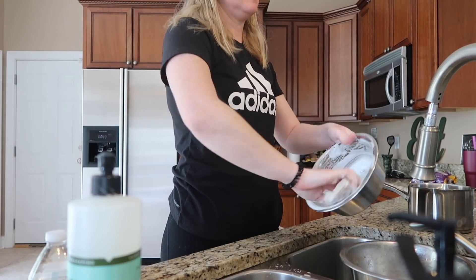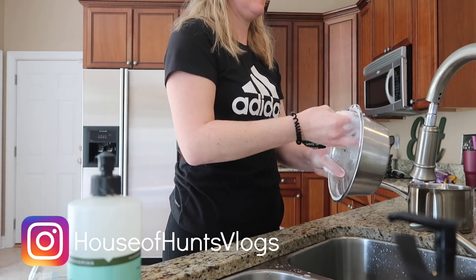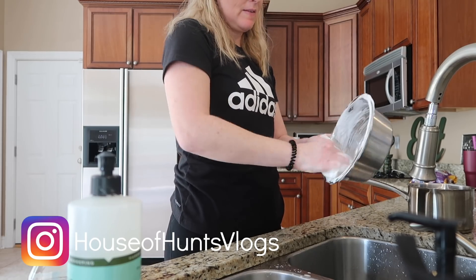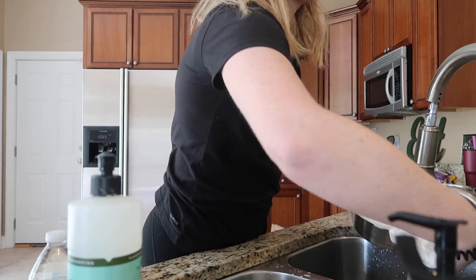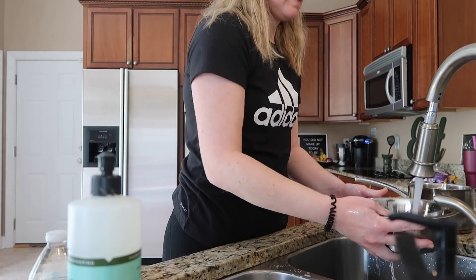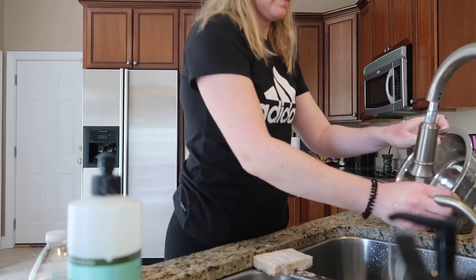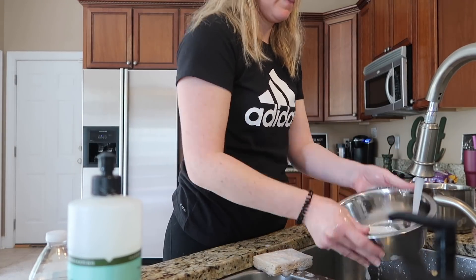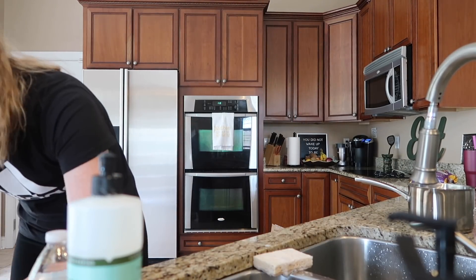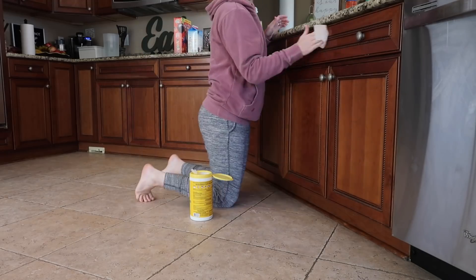Once a month I clean out River — who is our dog's bowls — and I put them in the dishwasher. I do rinse out his bowls more than just once a month, but as you can see I am scrubbing it with soap and getting it really, really clean and then putting it into the dishwasher. Throughout the weeks, when it starts to get nasty or when I'm putting in new water, I'll just give it a really good rinse out. But once a month it gets a really good deep clean.